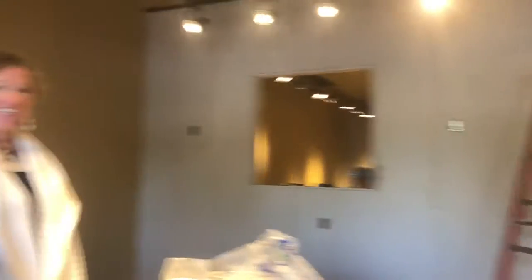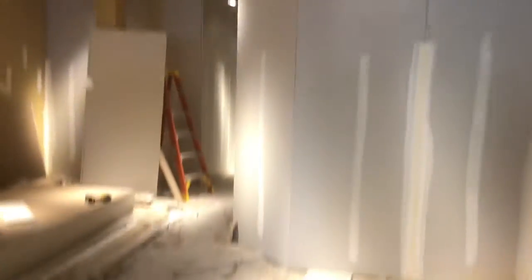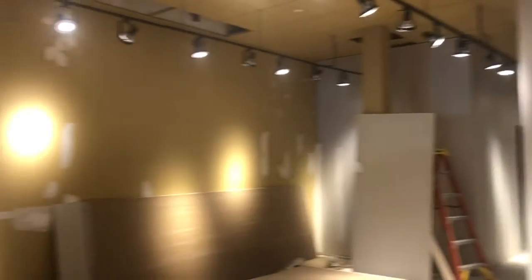Not only do we have walls, we have drywall on those walls and insulation in. Got the guys here, it's looking good. We got the hole in the wall that needs to be there, and we got the walls up — it's looking like an office now. Whoo, this is exciting!